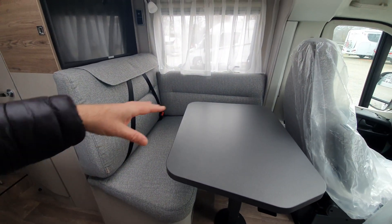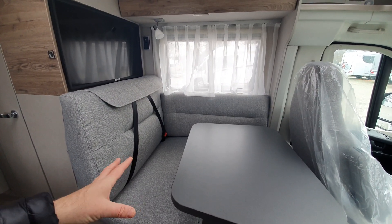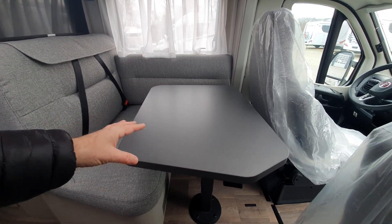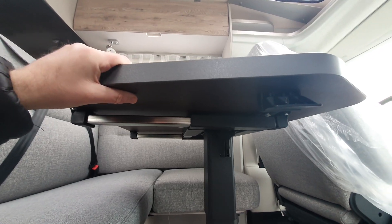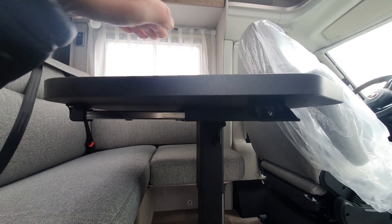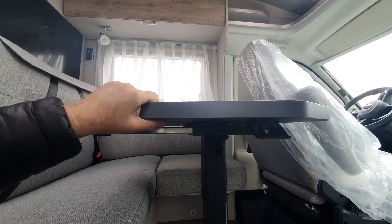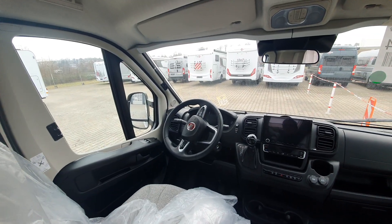We've got a very comfortable L-shaped sitting group at the front with a particularly large table for one of these vehicles. The table will move in both directions — towards this side and towards the front as well.